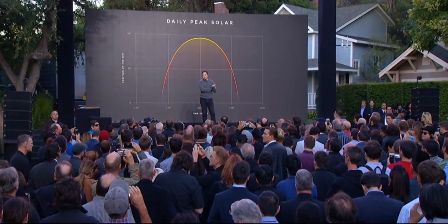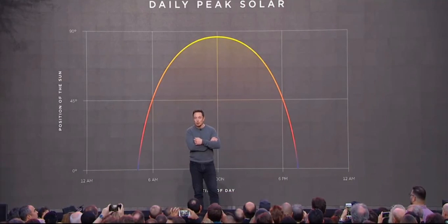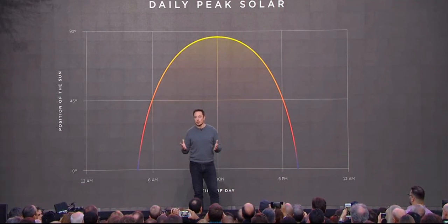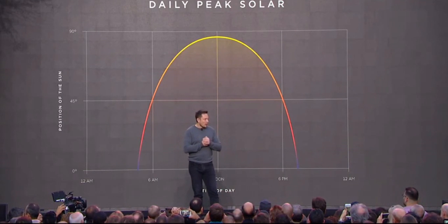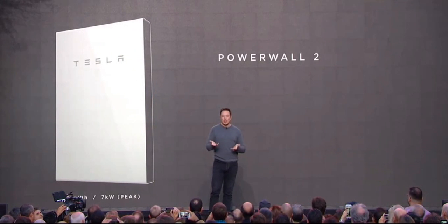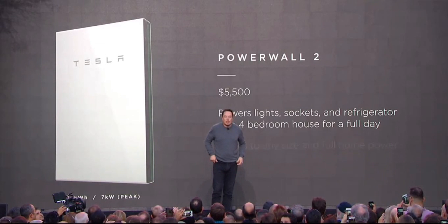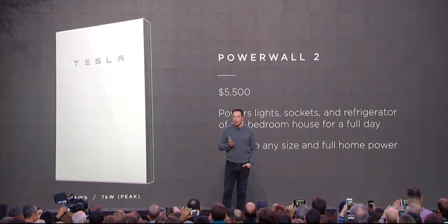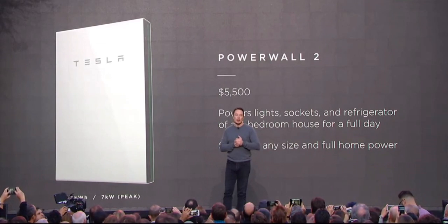We'd like to introduce the Powerwall 2. This is a big step above the Powerwall 1 — it has twice as much energy and more than twice as much power. It's a 14 kilowatt-hour energy storage with 7 kilowatt power output. In basic terms, you can take a four-bedroom house and power your fridge, the sockets, and lights for a day. And if you have solar on your house, you can power it indefinitely — with just one unit.